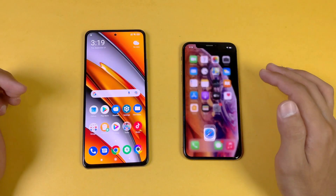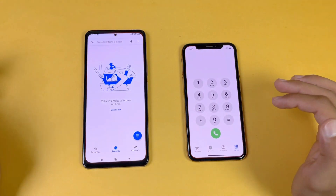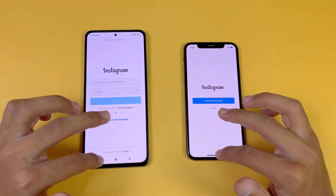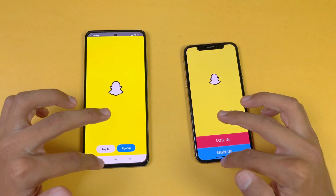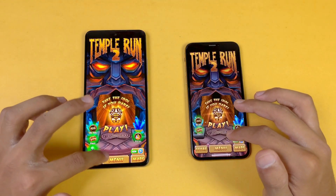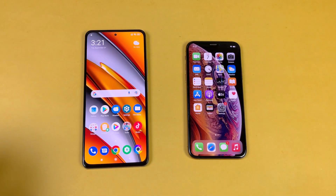Now let's check RAM management. The iPhone XS has 4GB of RAM with Apple optimization, while the Poco F3 has 8GB of RAM with MIUI. Re-opening phone dialer — no refresh. Settings — no refresh. Amazon Shopping — no refresh. Candy Crush, Instagram — checking through all apps. Pinterest, Snapchat — no refresh. Spotify, Subway Surfers — RAM management is really good on both phones so far. Temple Run 2, Twitter, Zedge — and back to the internet browser on both phones, no refresh on either.